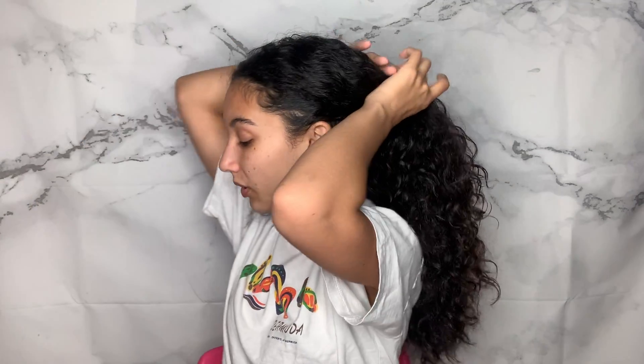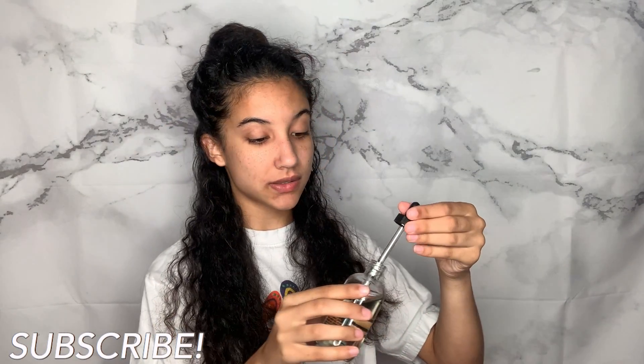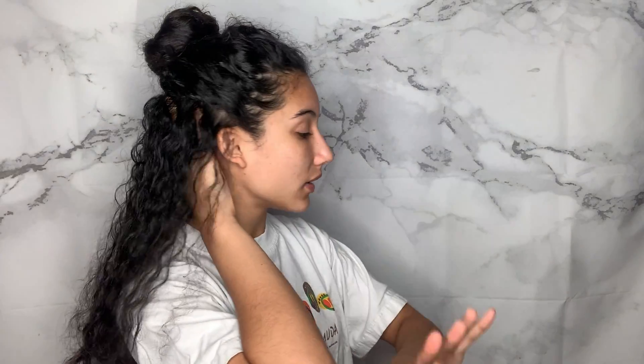I'm just going to section from ear to ear and clip the top up. Starting with just this section, I'm going to split it in half and take the hair oil and apply it right onto my scalp, because I have a dry scalp and I love using oils in my hair. It helps to make sure my scalp is healthy, and I'm also trying to grow my hair, so using oils are an amazing thing for that. After I apply the oil everywhere, I'm just going to gently massage the oil in — gently, so you don't cause tangles.